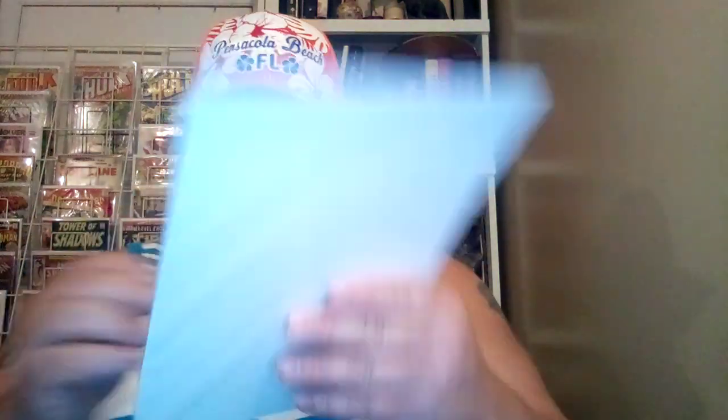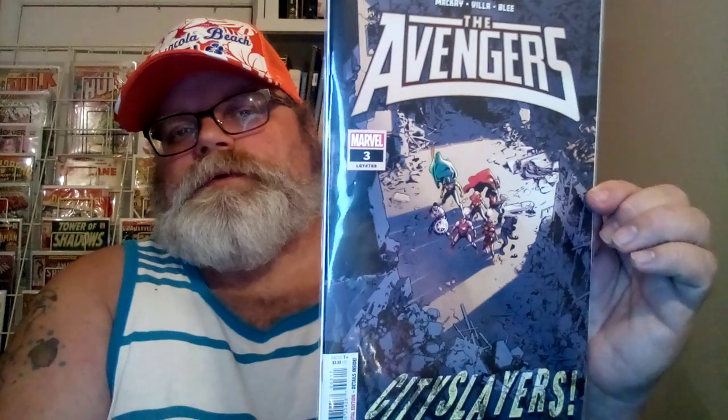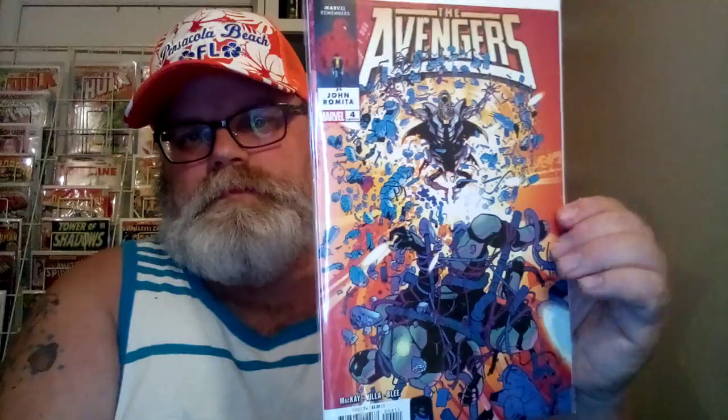Avengers number 3, Legacy 769. City Slayers Deviled — that's pretty cool. Number 4, Legacy 770. Batman 137, and it says Gotham Wars Part 2.